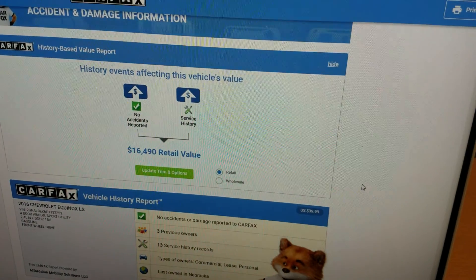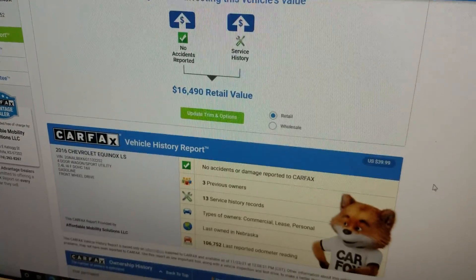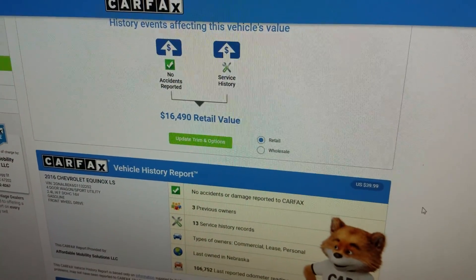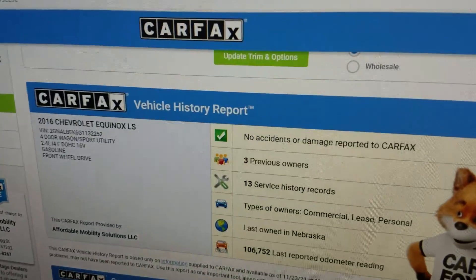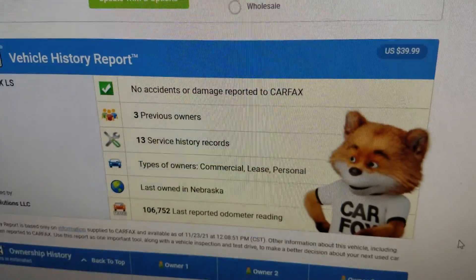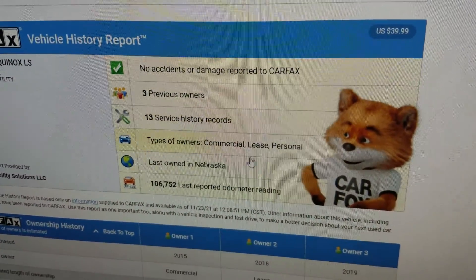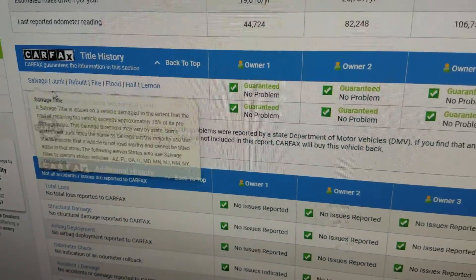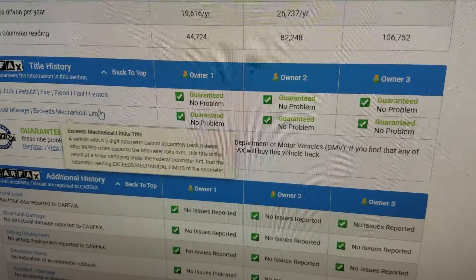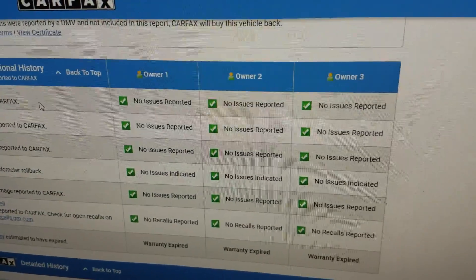Carfax values this vehicle at $16,490 — we've got it at $13,999, so we're $2,500 below Carfax recommended retail value. You can also see: no accidents or damage, three owners, and 13 service records, meaning this vehicle has been well serviced. Last owned in Nebraska, and Carfax shows no salvage, junk, rebuilt, fire, flood, hail, or lemon brands on the title.